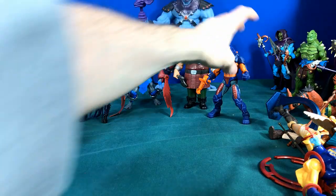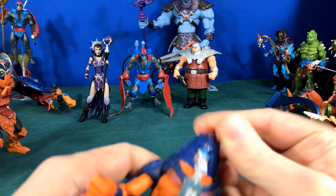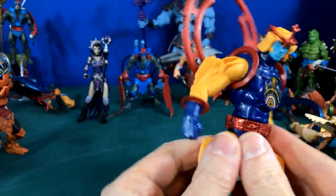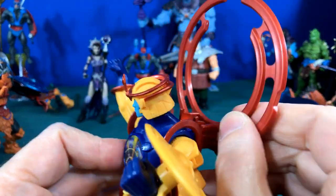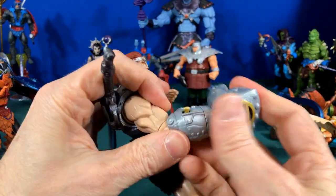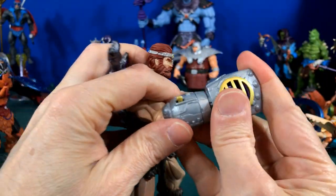Then we had Man-E-Faces, orange like we remember, with multiple heads, and for the first time his head would turn too. They even made Snake Men — this guy here Cyclone had a whole new design with a spinning action feature and a piece that could pop down over the top. We also got Fisto, called Battle Fist, who had an action feature where he could literally pop his fist and punch.